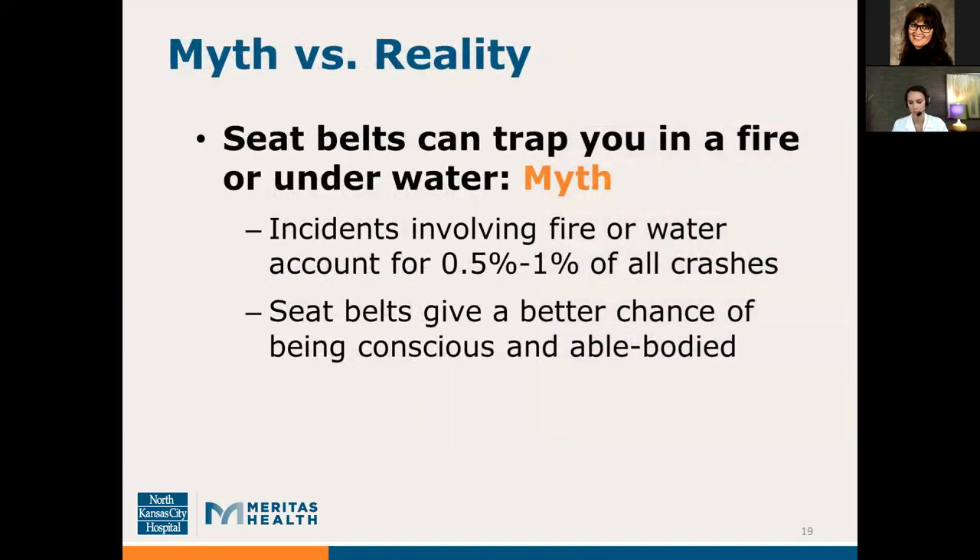I want to talk about a common concern people have about wearing seatbelts: that a seatbelt can trap you in a fire or underwater. I would consider this a myth. While technically this could happen, incidents involving fire or water account for only 0.5 to 1% of all crashes. More importantly, you can't escape such dangers unless you're conscious, and seatbelts are going to give you a better chance of being conscious and able-bodied to escape these types of dangers.